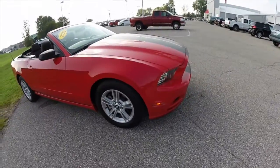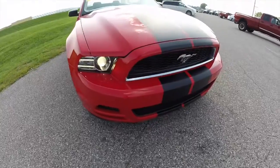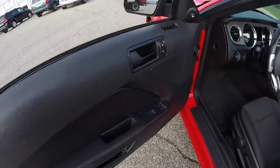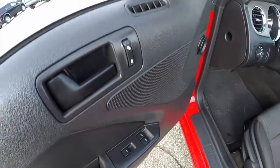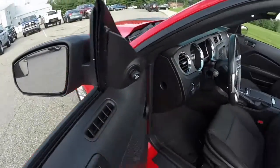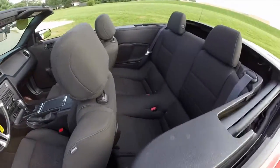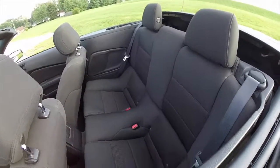It also has projector beam headlamps with LED daytime running lights. Let's go take a look at the interior. This vehicle does have auto one-touch up and down power windows, mirrors, and door locks. The mirrors also have integrated spotter mirrors.